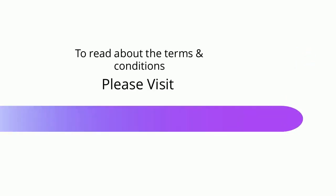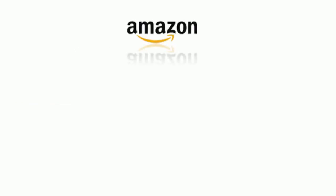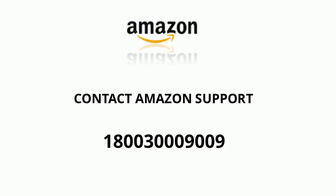That was easy, right? Read about the terms and conditions at www.gyftr.com. Need further assistance in redeeming this voucher? Contact Amazon support at 1-800-300-9009.